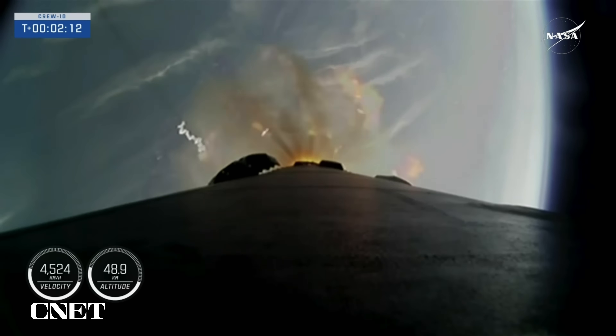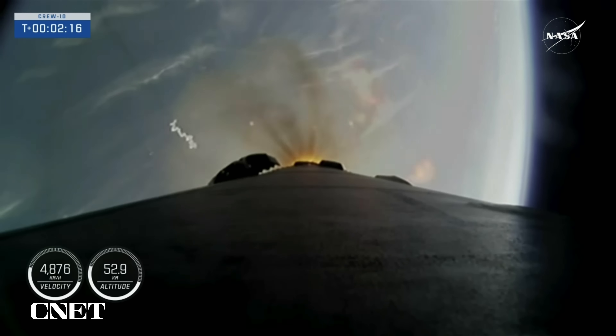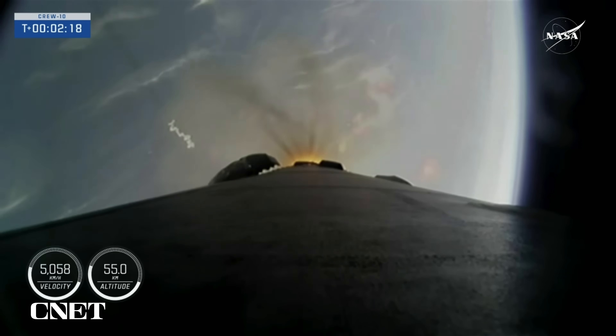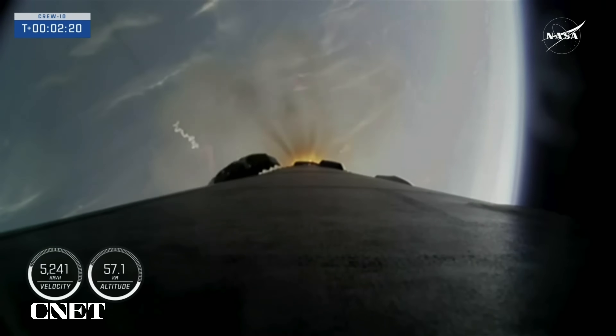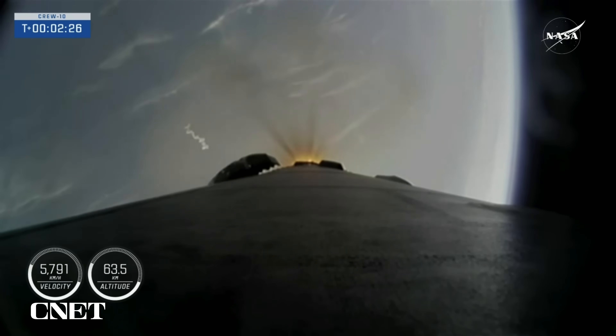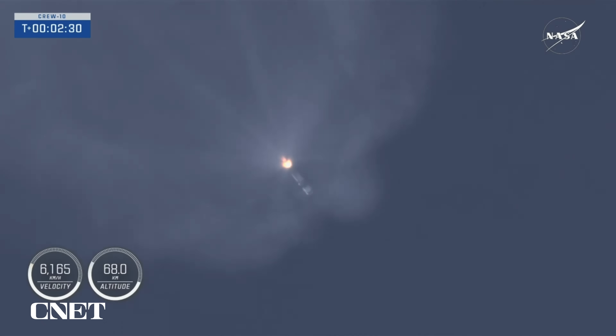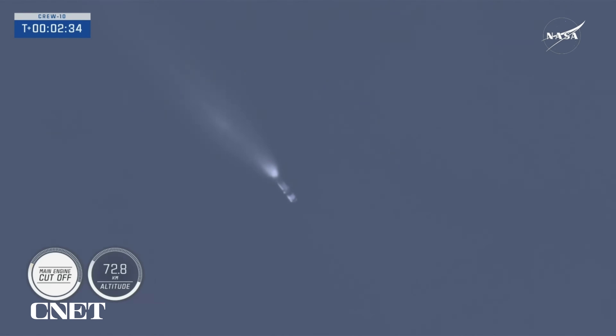We're just about 20 seconds away from those events. The nine Merlin engines will shut down here in just about 10 seconds for MECO. Main engine cutoff. Stage separation confirmed.